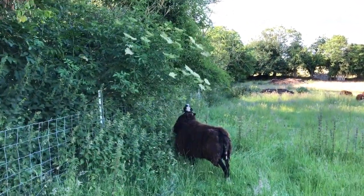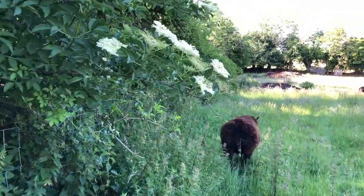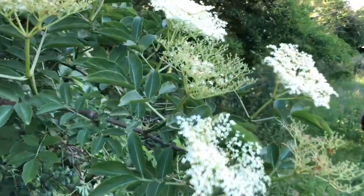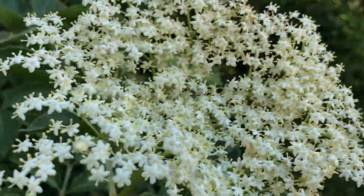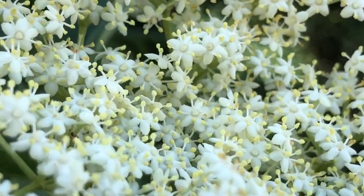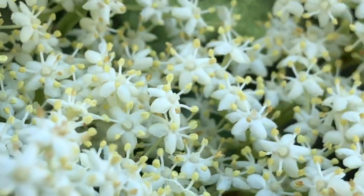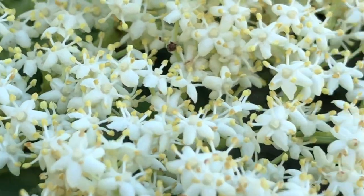The elderflower is out — the big pie plates. So you can make elderflower cordial. They're so beautiful, the flowers. They're like little firework flowers, firework displays.